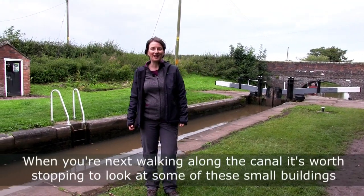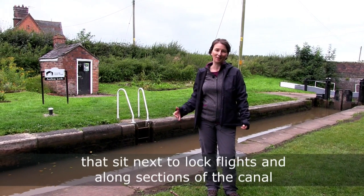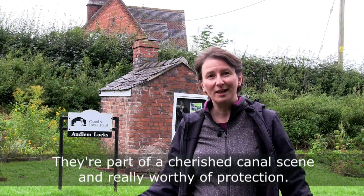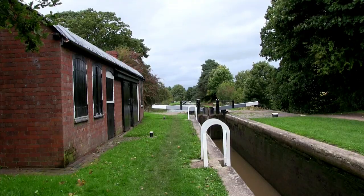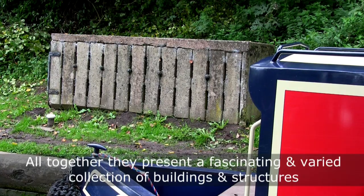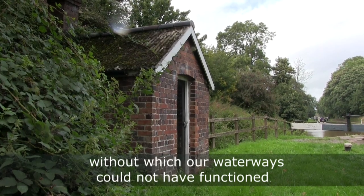When you're next walking along the canal, it's worth stopping and having a look at some of these small buildings that sit next to lock flights and the long sections of the canal. They're part of the cherished canal scene and they're really worthy of protection. All together they present a fascinating and varied collection of buildings and structures without which our waterways could not have functioned.